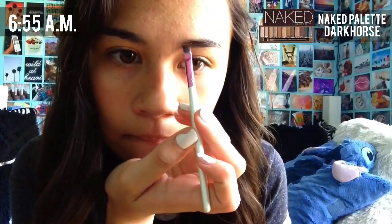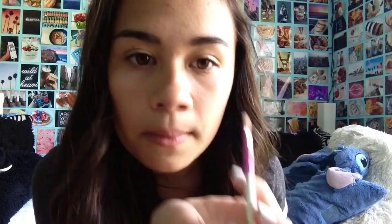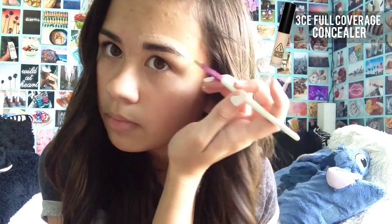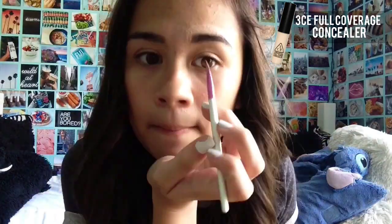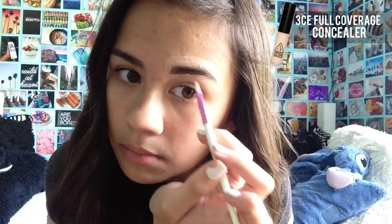For my makeup, I start out with fixing my eyebrows using my Naked Palette, using the color Dark Horse, and an angled brush. To help define the shape of my eyebrows, I take my Three Concept Eyes Concealer and a concealer brush and just outline them. After I finish outlining, I just take a wet Beauty Blender to help blend it out and make it not look crazy.